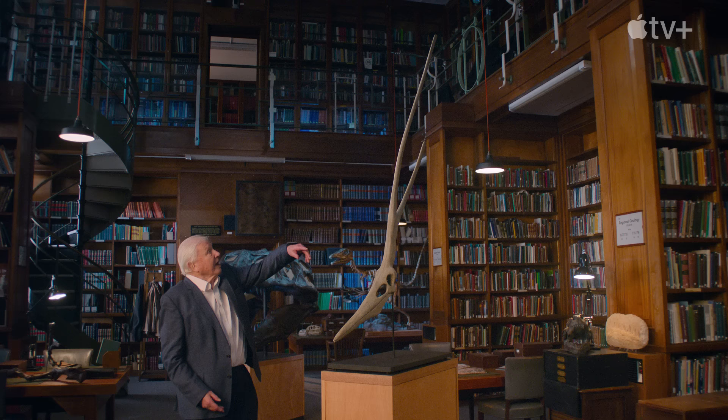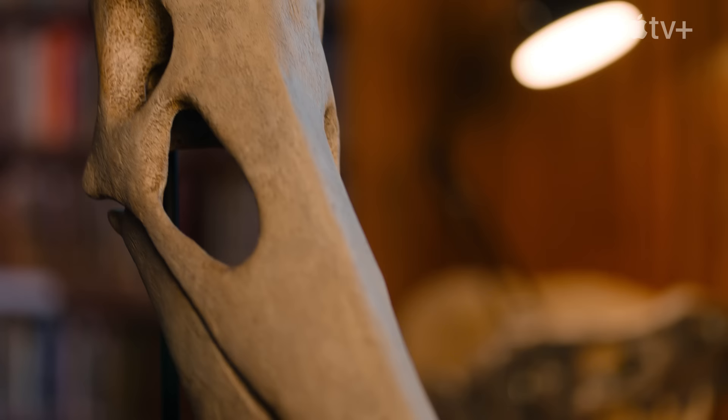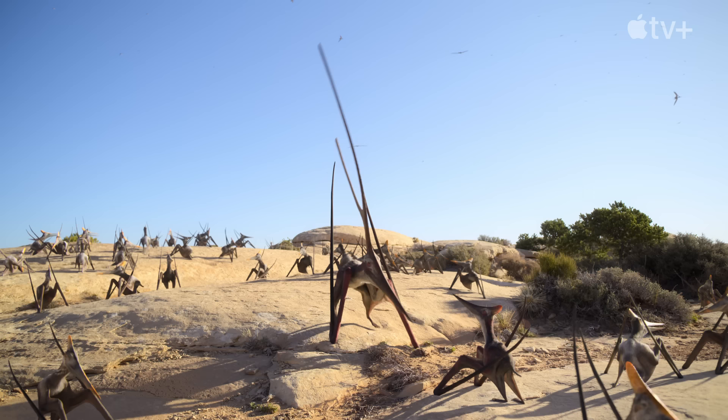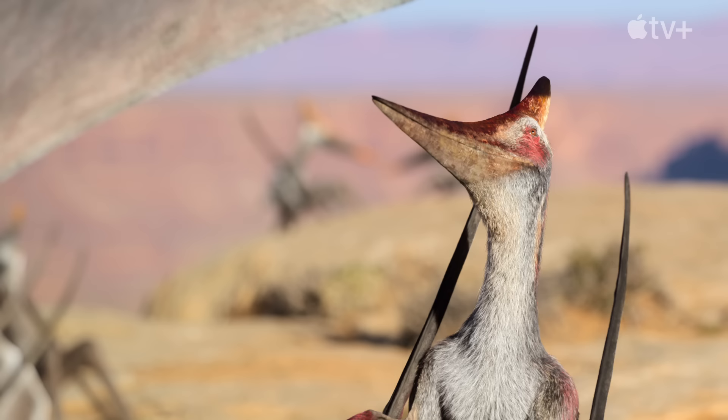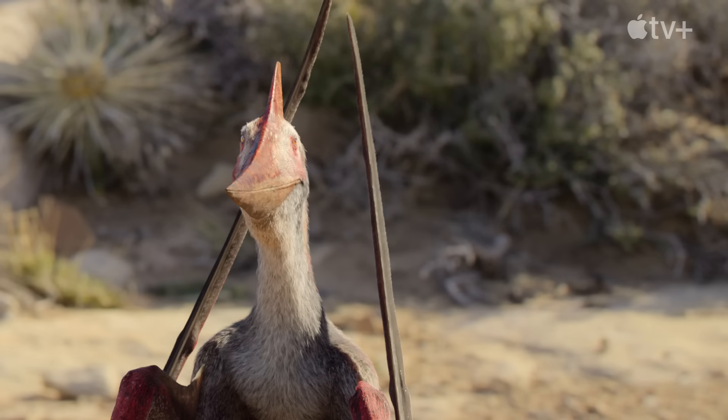An explanation of extraordinary headcrests like this one may lie in the fact that the biggest are restricted to older male specimens. In living animals, where males have antlers or horns and the females lack them, you can be pretty sure it's a consequence of sexual selection. Males with the largest crests would be the most attractive to females.